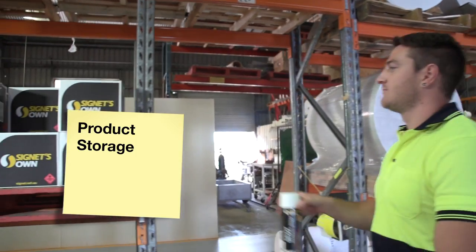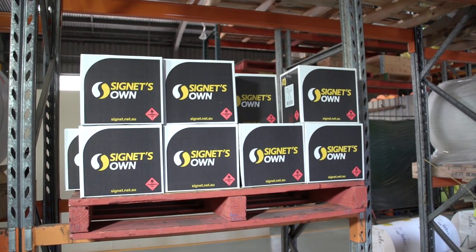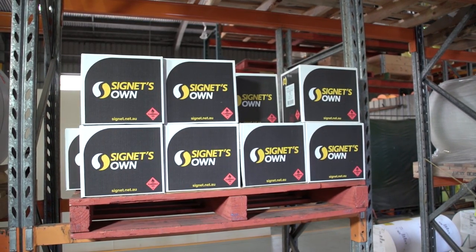To ensure longevity of your Spot Marking Spray, remember to always store your cans in a cool dry place out of the sun to maintain the life of the cans.